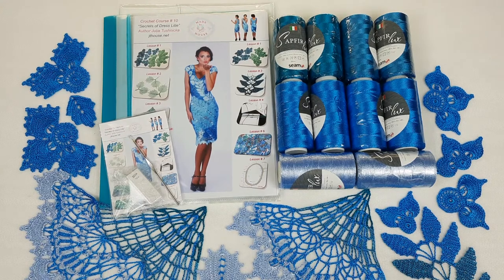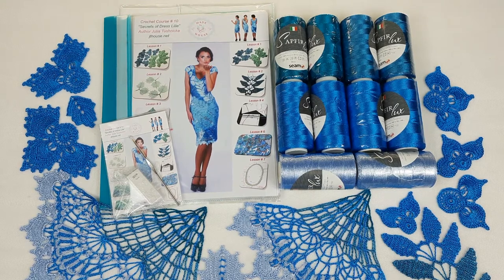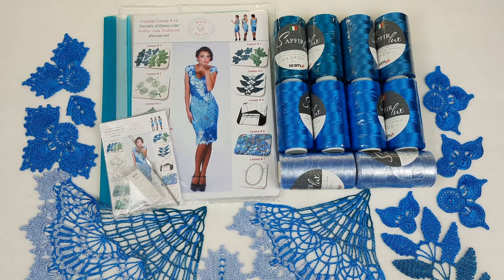You can choose threads, you can choose placement of elements, and you will create your own amazing dress — I'm sure this process will be just magic for you. Let's start to prepare everything. I really enjoy making this package and in just a few minutes it will be ready to send. Let's do this.